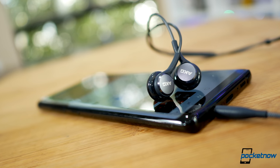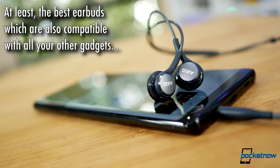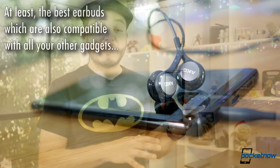Happily, Samsung does include a really nice pair of Samsung earbuds tuned by AKG. At the time this video was shot, these are probably the best earbuds you can find included in the purchase price of a phone.